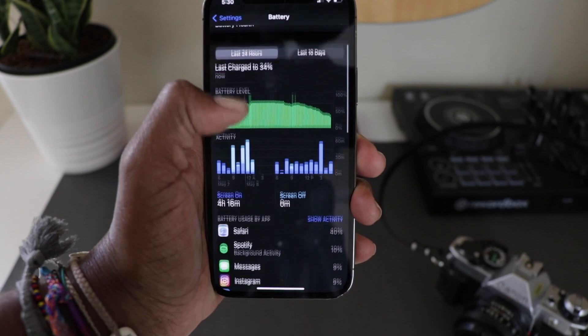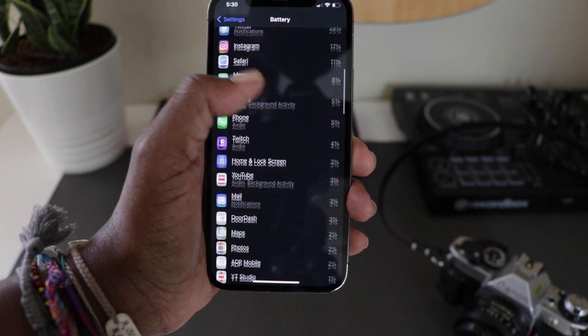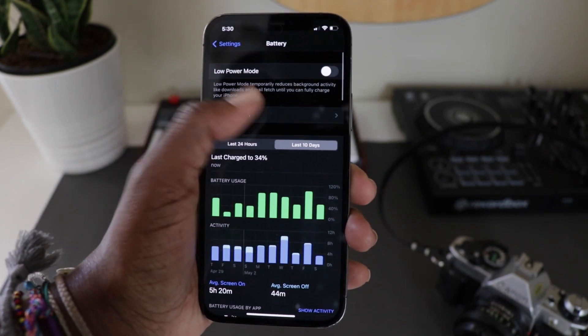Another issue a lot of people were experiencing was battery life, and I personally experienced this. I don't know what it was with that previous software version, but my battery was dying significantly. I have crypto apps open pretty much all the time — constantly checking Voyager, Celsius, Twitter — I'm just on my phone a lot, but it shouldn't have been dying as fast as it was. If you were experiencing battery issues, definitely do the update. I've seen a significant improvement in my battery since downloading it.